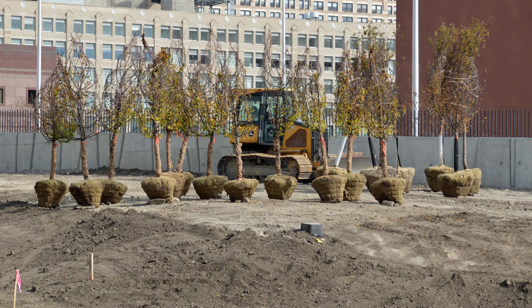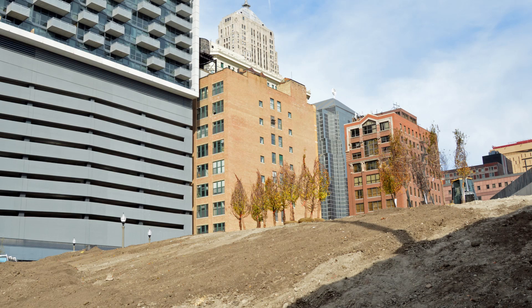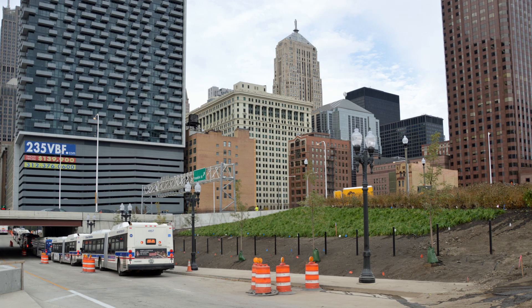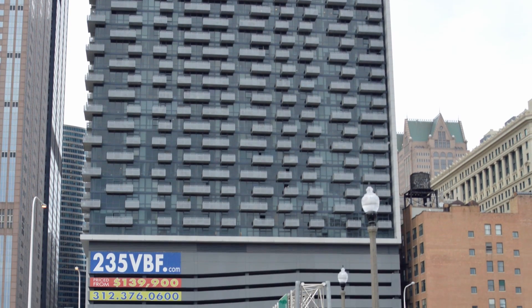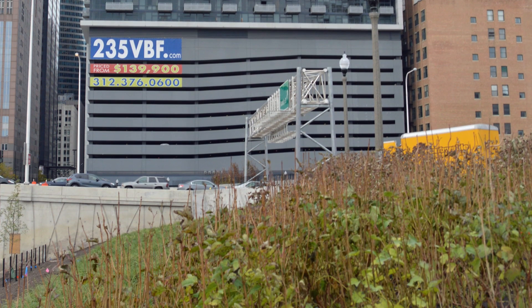The park's terrain is on a gentle downward slope from Well Street to take advantage of views of the river. Tree-shaded areas and wildflower and prairie grass meadows will make this a great neighborhood amenity.